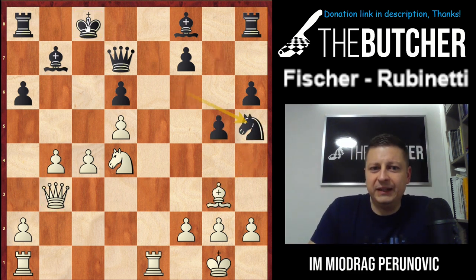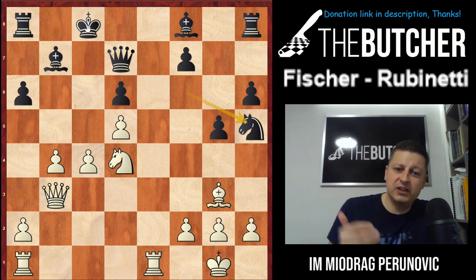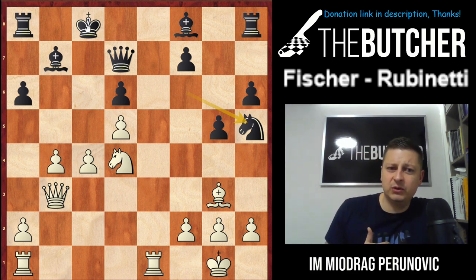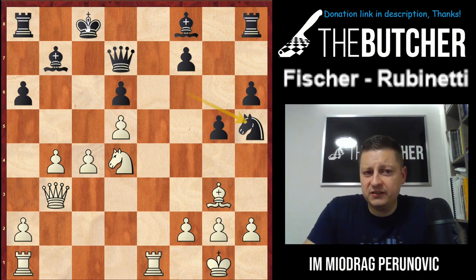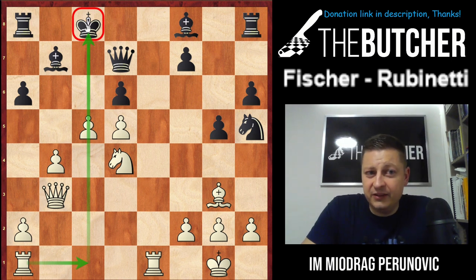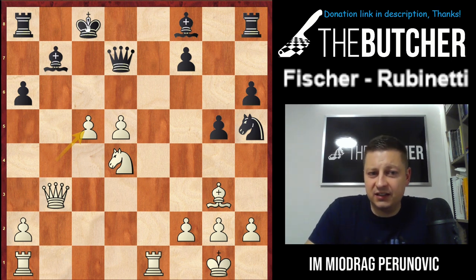After Black went for g5, Fischer played Bg3. Black played Nh5, happy to get rid of the bishop on g3. I'll be 100 percent honest — if I had to play this with White pieces, I'd be afraid Black is about to solidify with Nxg3 and Bg7. But Fischer is Fischer, and he finds the best move to break open the position against the king. Fischer played c5! — opening up, threatening c6. Black has to capture, and after he takes, once again Black had to take.